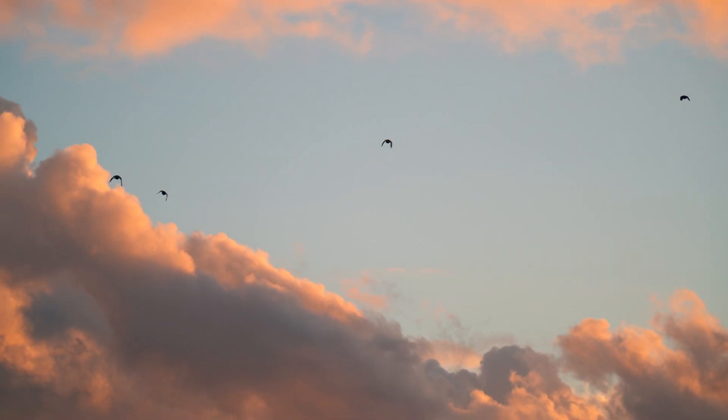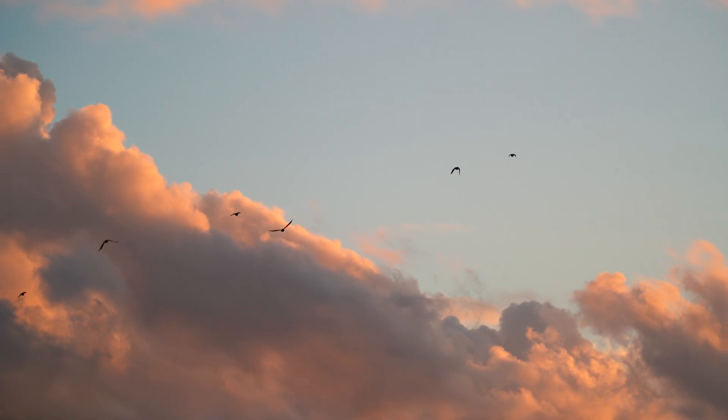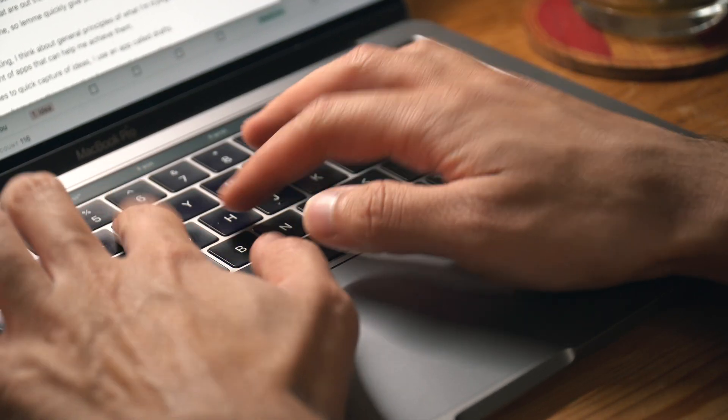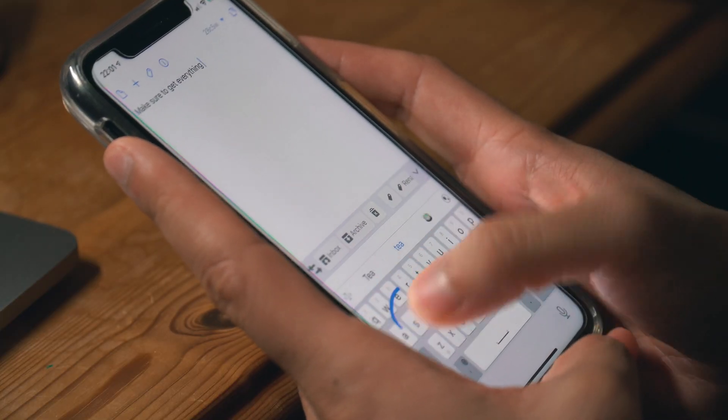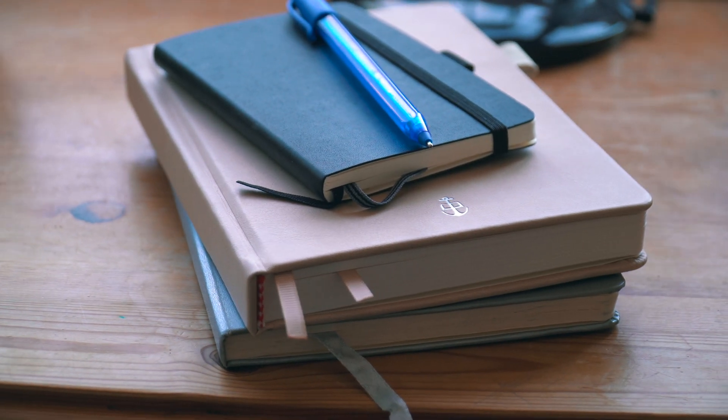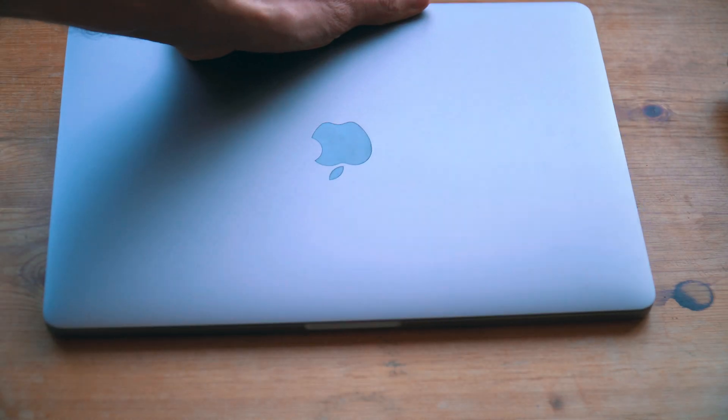Every day we're bombarded with new information and most of it doesn't benefit us in the long term, so we can forget about it. But occasionally we have to remember things by taking notes or capturing that information in some way. Even if you're someone who prefers to take physical notes, it benefits everyone to at least consider having a digital note-taking system.